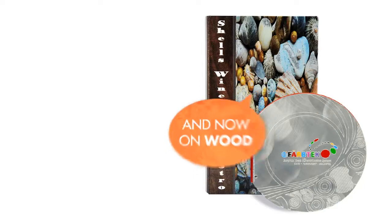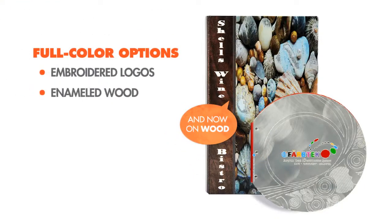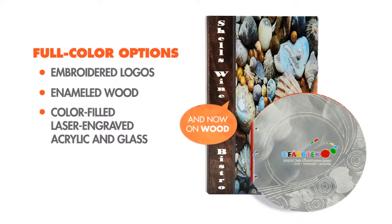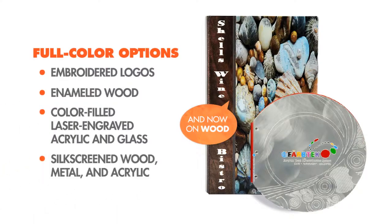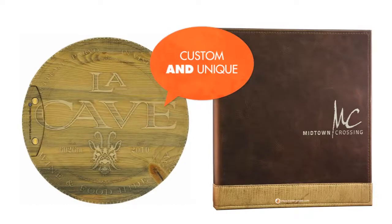In addition to engraving and embossing, you get full-color options like embroidered logos, enameled wood, color-filled laser-engraved acrylic and glass, silkscreened wood, metal, and acrylic. We're even able to print directly onto metal and wood. So when we say custom and unique, you get just that.